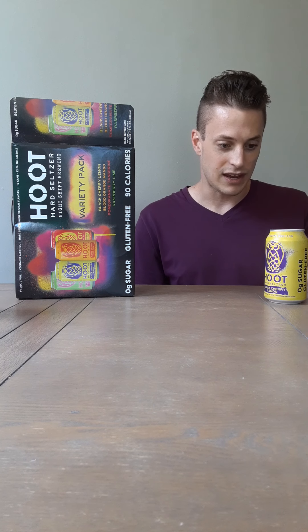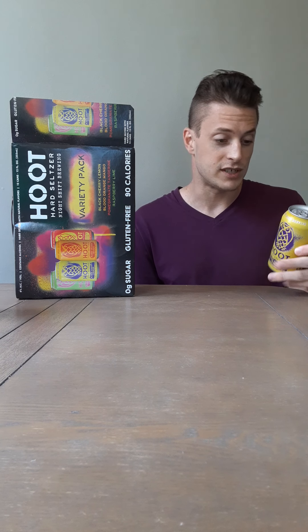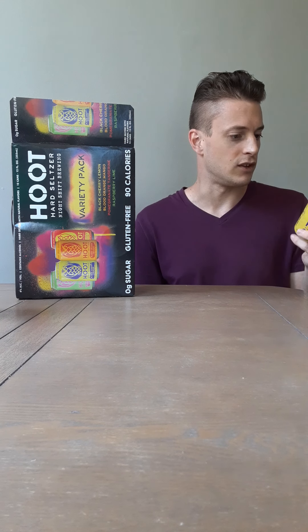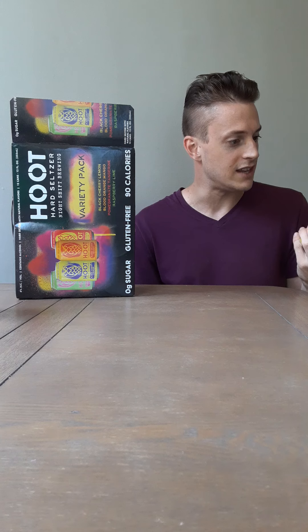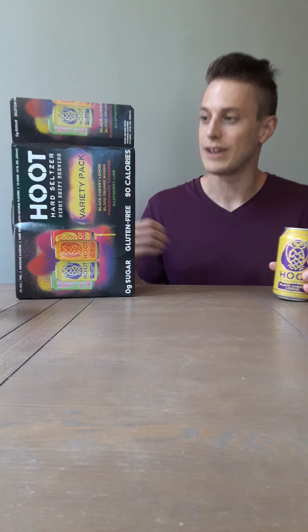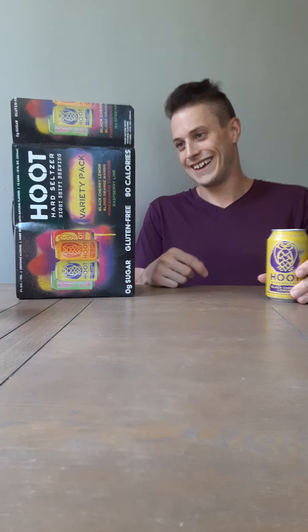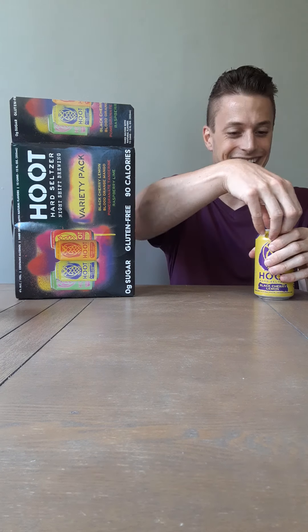Stats on this: it has 90 calories, it's only 4% ABV, 1 gram of carbs, has a gram of fat — which is kind of weird, I've never seen that before. So I like the presentation, I like all the very colorful cans on these Hoots. Let's get into it.